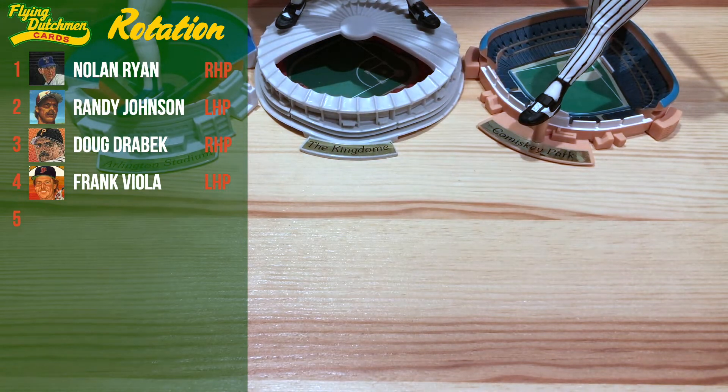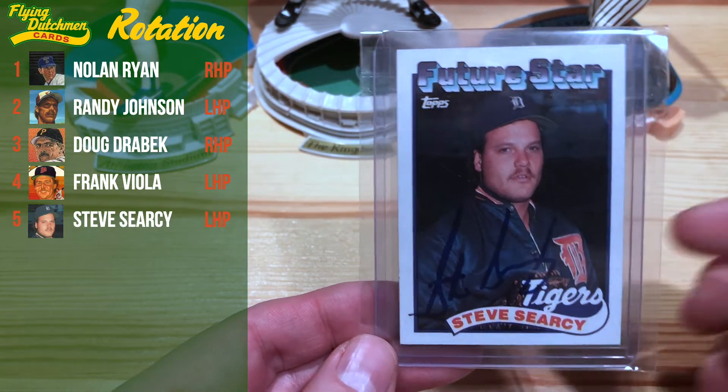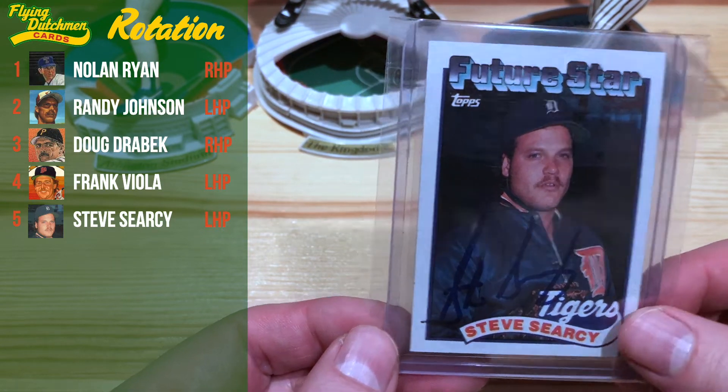Last but not least in the rotation — I wanted to include somebody a little bit special here. He doesn't have any art cards unfortunately, but the one and only Steve Searcy. We'll call this art here at the top — 'The Future Star.' So we had to include Steve Searcy. He's going to be our number five starter. We'll see what he can do for our team.